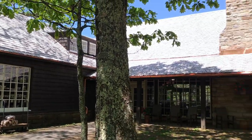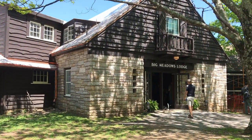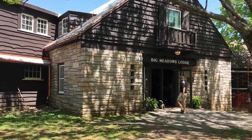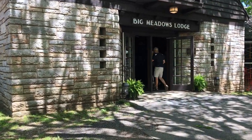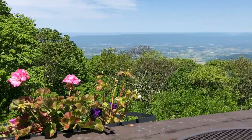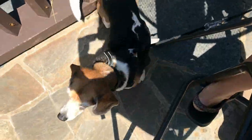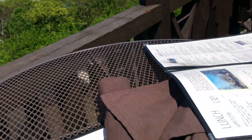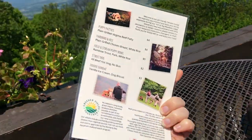We arrived at Big Meadows Lodge. This place is really cool - they allow dogs, and there are a bunch of dogs everywhere, so I'm very happy. We just sat down with this beautiful view with this sweet vehicle, and this place has their own dog menu.